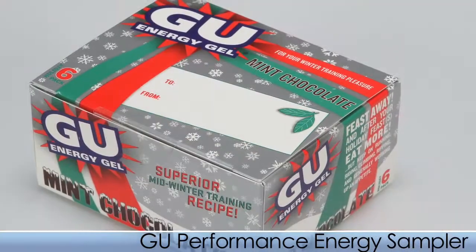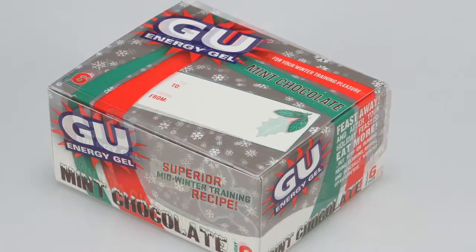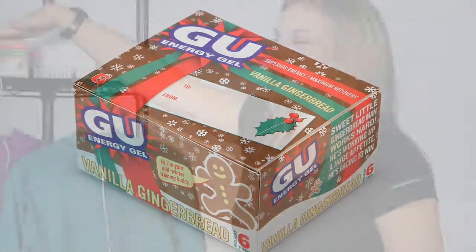Another offering from Goo for the holiday season are the Mint Chocolate and Vanilla Gingerbread Energy Gel flavors. You may be tempted to throw them in your coffee.